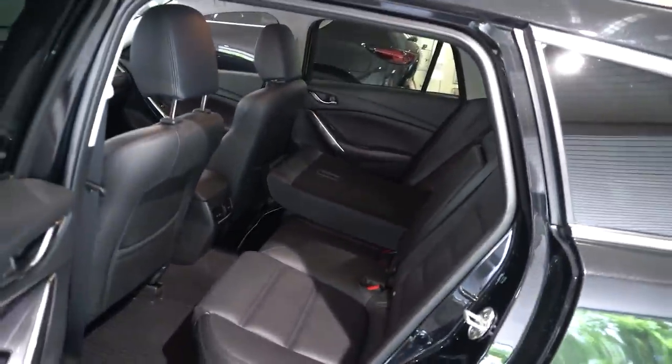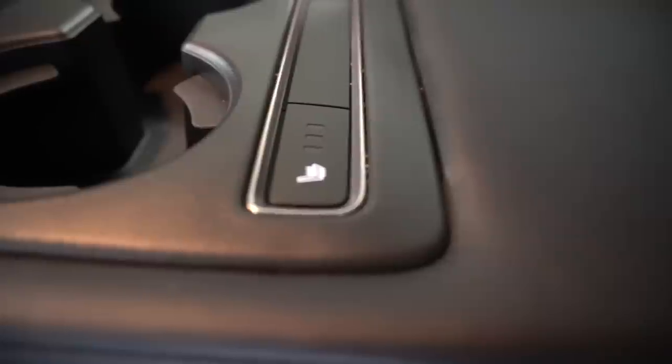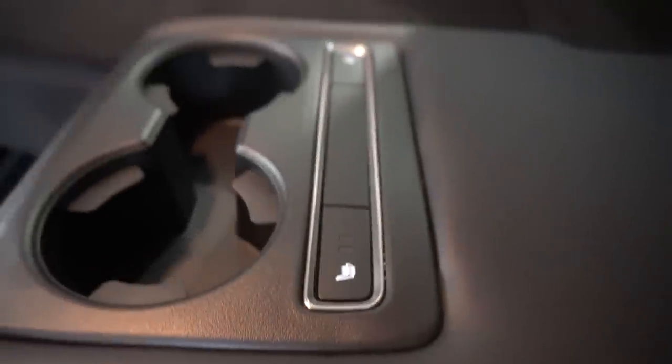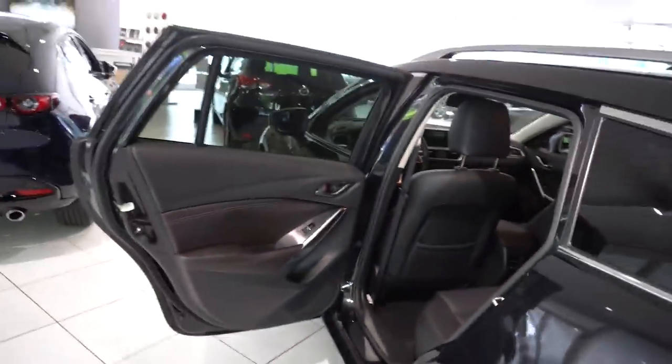There are electric seats in the front. The interior has leather and a beautiful armrest in the middle with great quality finishing. We also have heated seats in the back — a really great feature in winter, especially if you have kids. They will feel amazing and not be freezing.